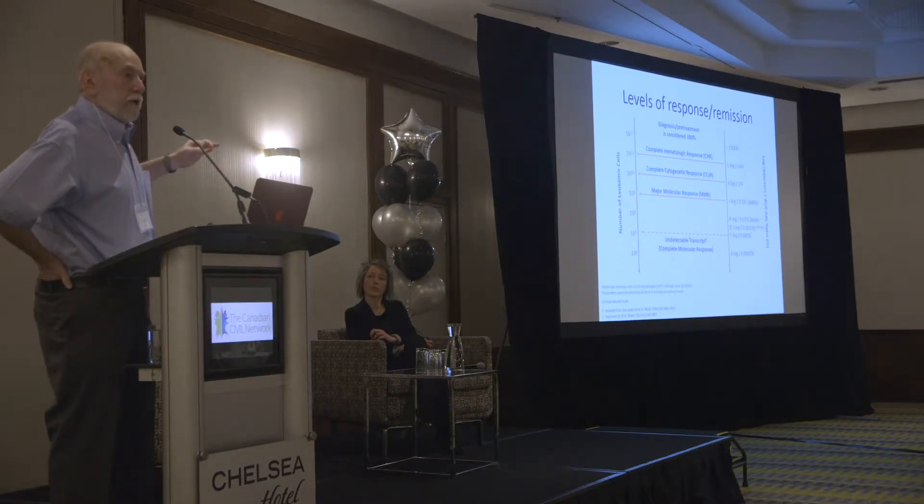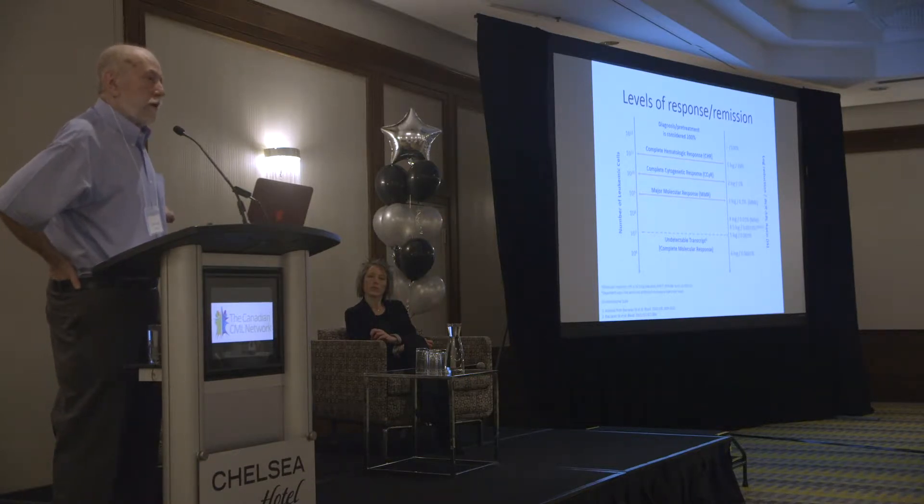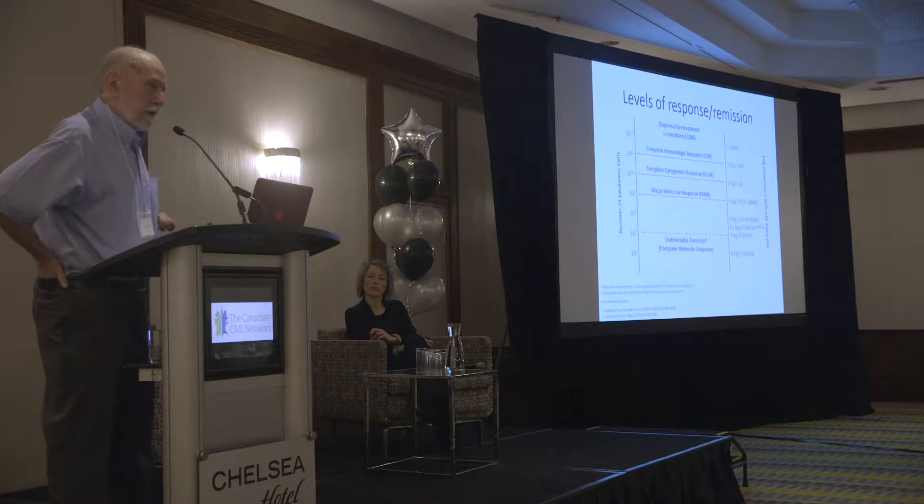I had 50–60 CML patients in those days. There was a balance between newly diagnosed individuals and those who didn't make it beyond the four or five years they survived on average. That's changed over the last few years. I now follow about 700 non-transplanted CML patients, and at least that many have been transplanted. The numbers really changed.